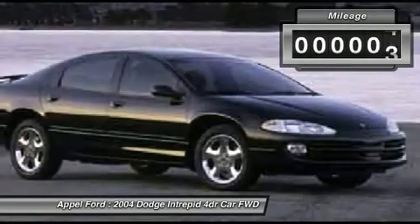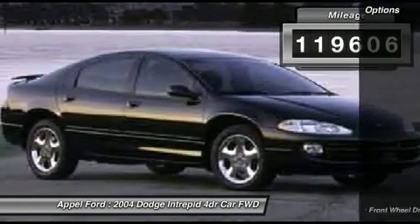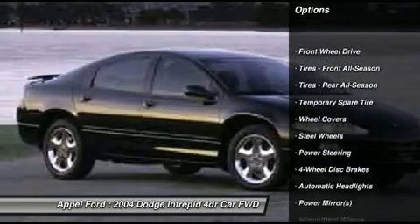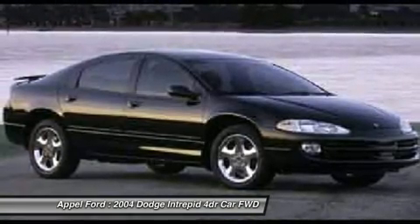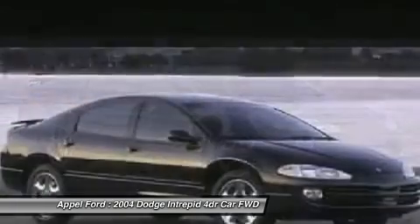This vehicle has less than 120,000 miles. Here are some of this vehicle's great options: air conditioning, adjustable steering wheel, power steering, four-wheel disc brakes, floor mats, AM-FM stereo radio, rear defrost, front wheel drive, power windows, bucket seats.